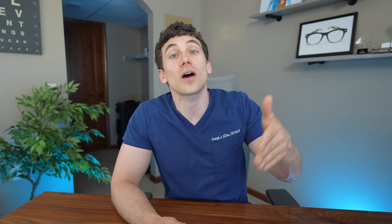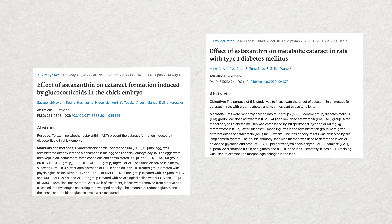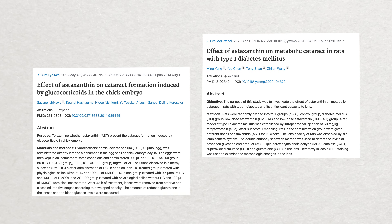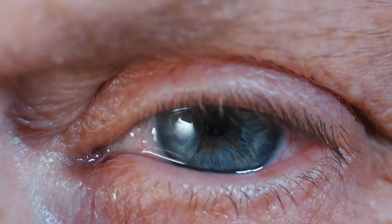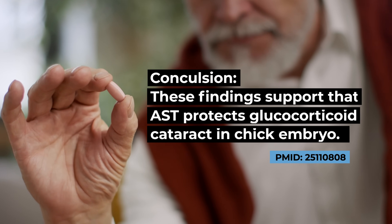Now, what about cataracts? Cataracts are one of the leading causes of blindness worldwide, and astaxanthin is a very potent antioxidant. Oxidative stress is a known causative factor for lens protein aggregation, which is a key factor in cataract development. The studies I found were only done in animals, but they reported that when cataracts were induced either by steroid medications or from diabetes, supplementation with astaxanthin showed effective slowing and prevention of cataract formation. This suggests astaxanthin could potentially help prevent cataract formation, though more human research is needed — and admittedly would be very difficult to conduct over the long timescales required.